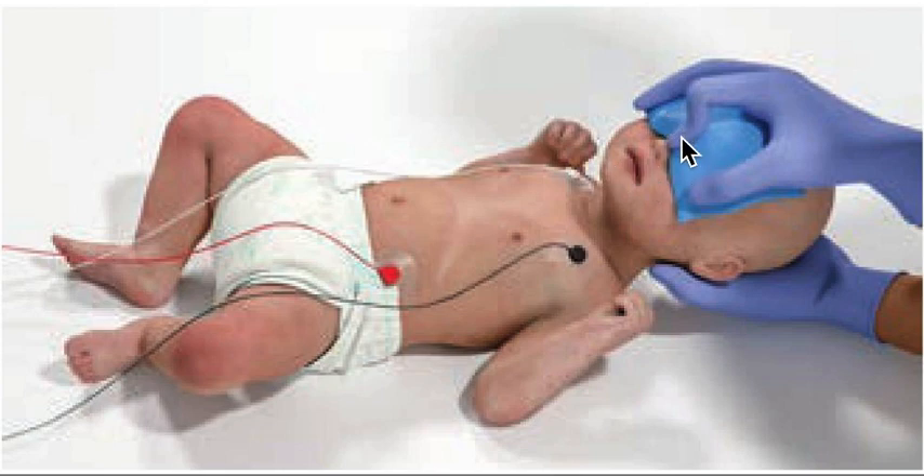Sometimes in our haste, we cover the nose and mouth, and in such cases, the treatment is actually worse than the disease. So always remember not to cover the nose and mouth when doing this application of ice water to terminate SVT in children.